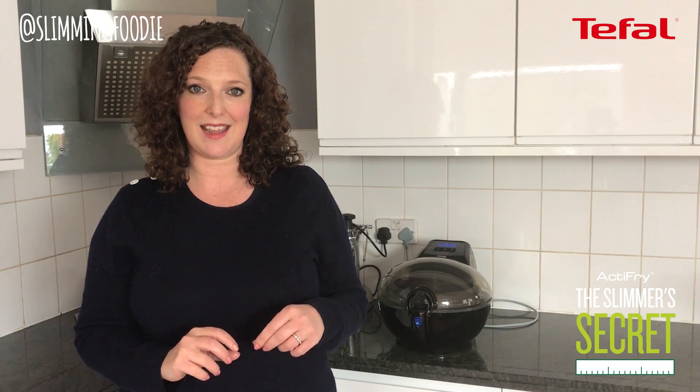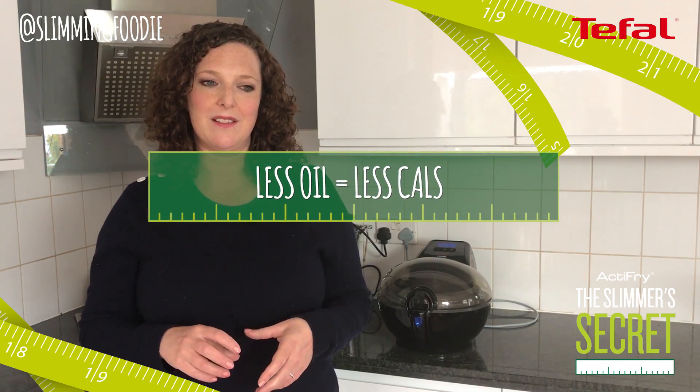I think what's really saved my life in my weight loss journey is discovering healthy ways to cook the things that I love. I love my T-Fal ActiFry — I find it a really convenient way of cooking. The amazing thing is it uses such a small amount of oil.